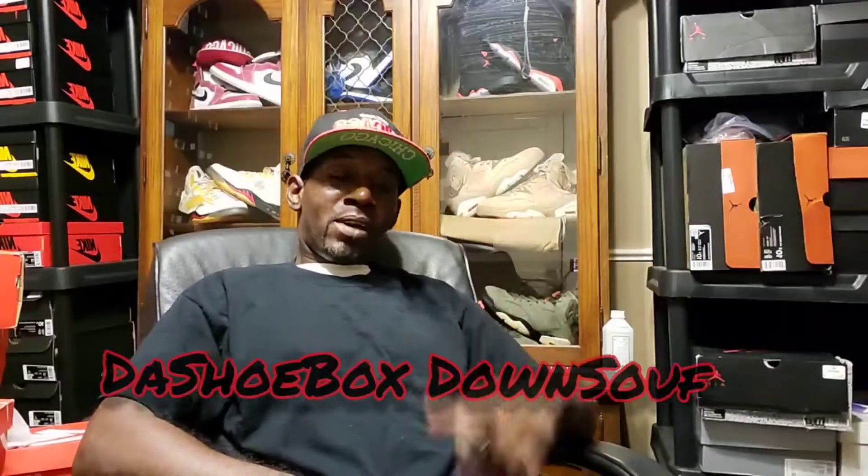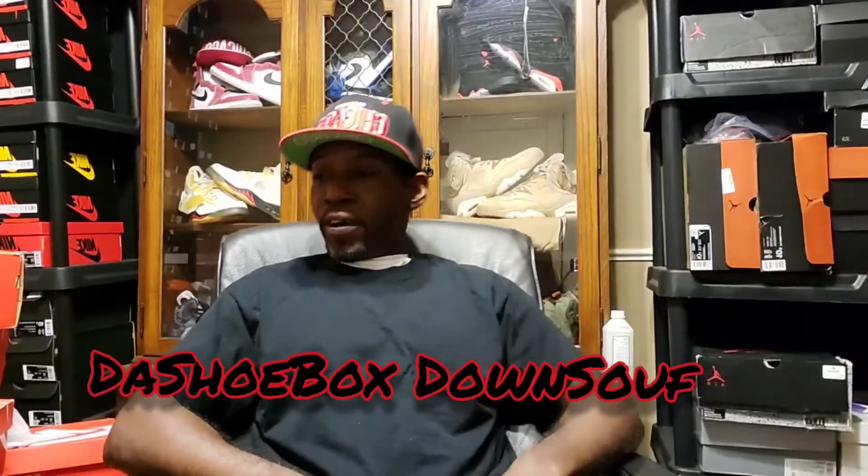You already know, it's your boy Mr. Mygon, and you're tuned in to the Shoe Box Down South.